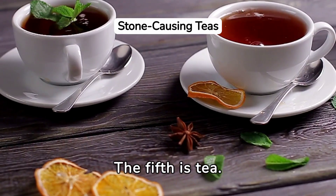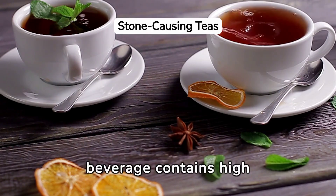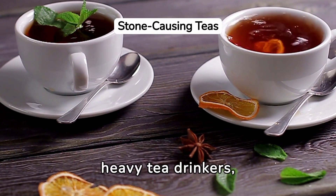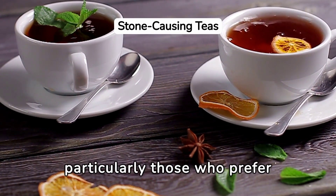The fifth is tea. This beloved beverage contains high amounts of oxalates. Regular, heavy tea drinkers — particularly those who prefer black tea — may be at risk.